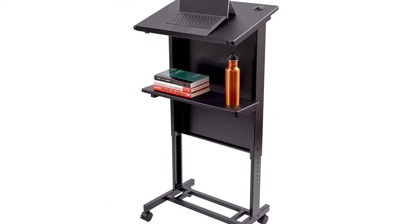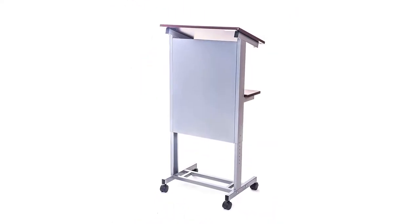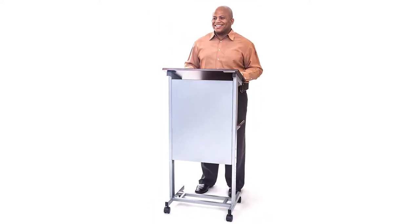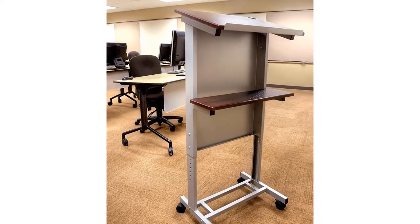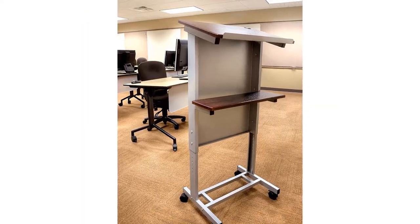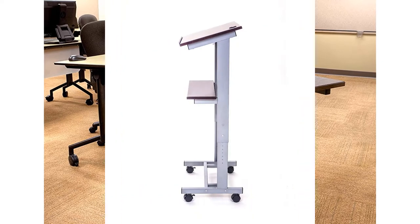The silver gray powder coat paint finish and wood laminate shelves are heavy-duty, ensuring years of use. The presenter's shelf is at a 17-degree angle with a paper stopper that keeps your documents neat and organized. Moving the lectern from room to room is easy with two-inch furniture casters — two casters have locking brakes.